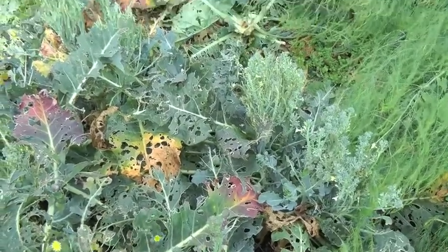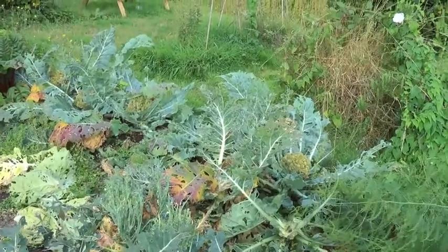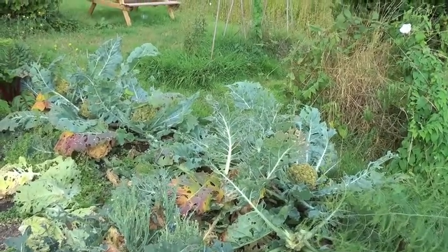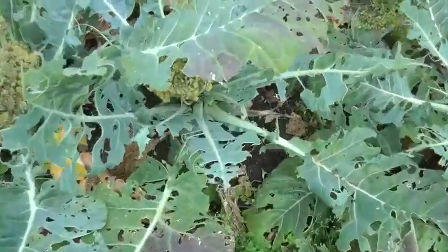This is the remains of the brassica bed. We had some nice broccoli and a couple of cabbages and cauliflowers, but of course once I took the nets off the butterflies all came in and made lace out of the leaves.